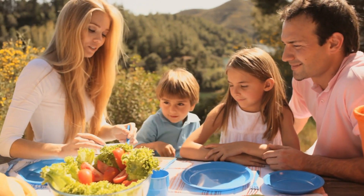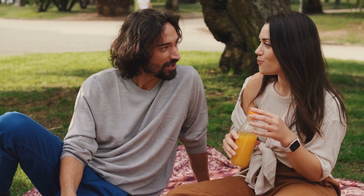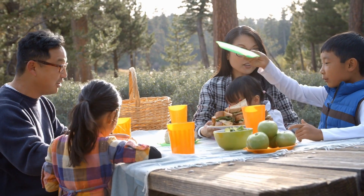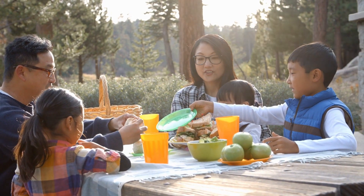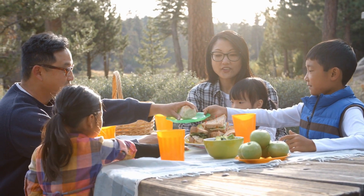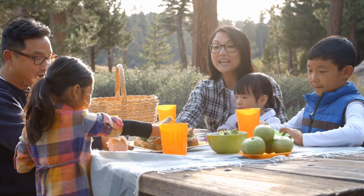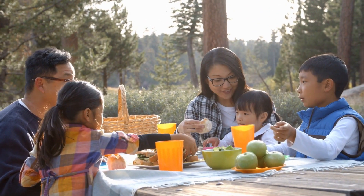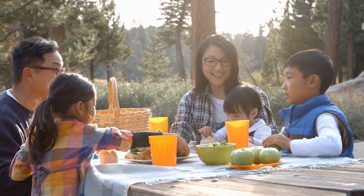Achieving a radiant complexion is possible through a balanced diet rich in essential nutrients. By regularly incorporating these top 10 foods into your diet, you will nourish your skin from within and unlock your natural glow. Remember to drink plenty of water, limit sugar intake, and practice a healthy lifestyle to maximize the benefits of these foods. Take care of your body and your skin will thank you for it.